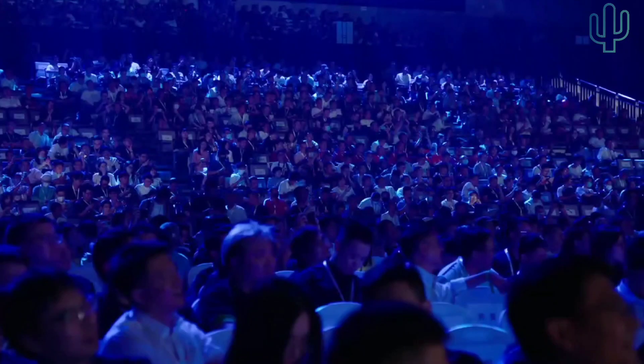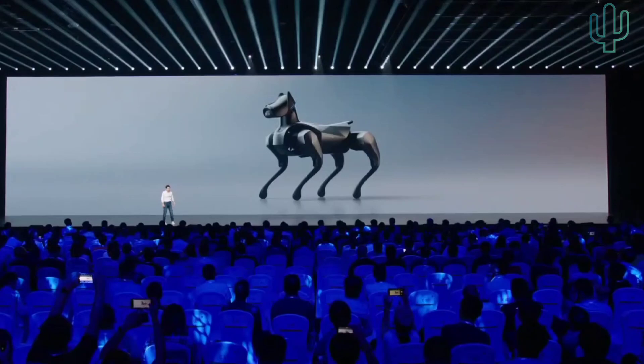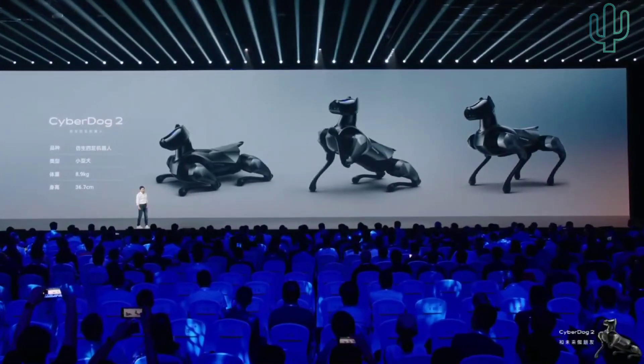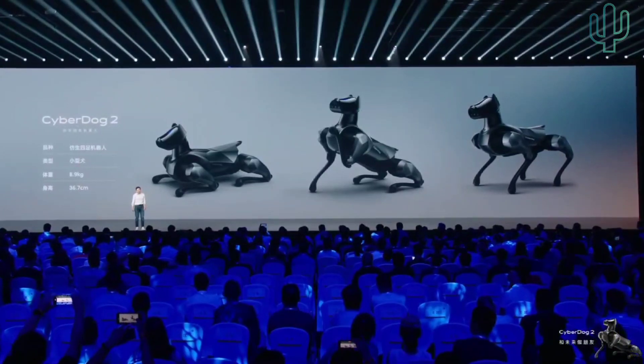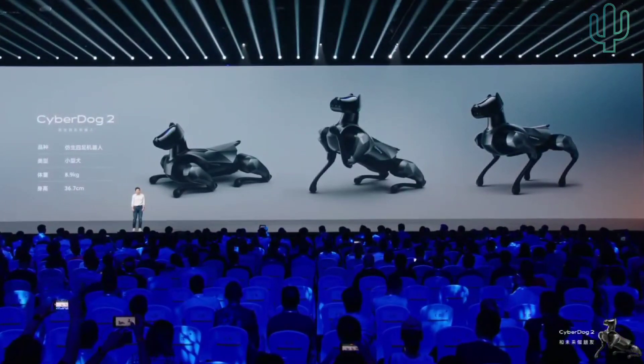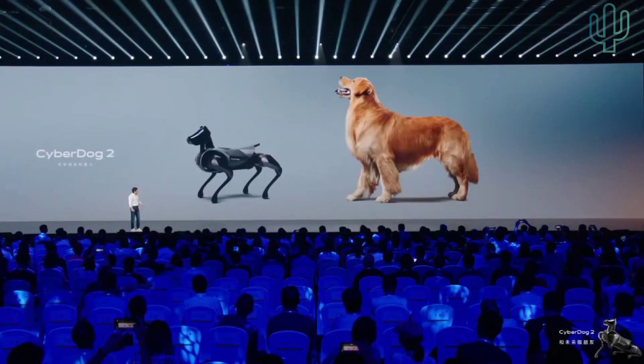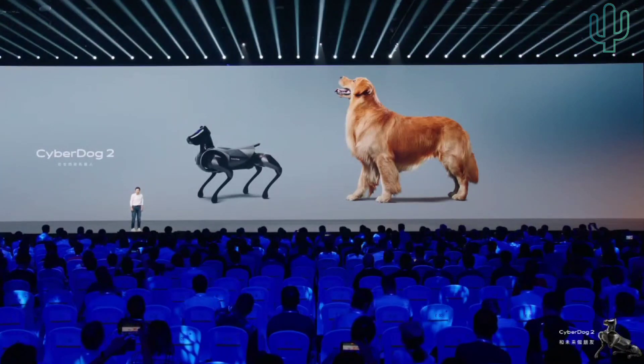I asked my engineers what is the selling point of CyberDog 2. They told me it is more doggy — it is more like a dog, and it is smarter. Its body size is smaller than the previous generation: it weighs 8.9 kilograms and is 36.7 centimeters tall. So it is like a small dog, much smaller than a golden retriever.